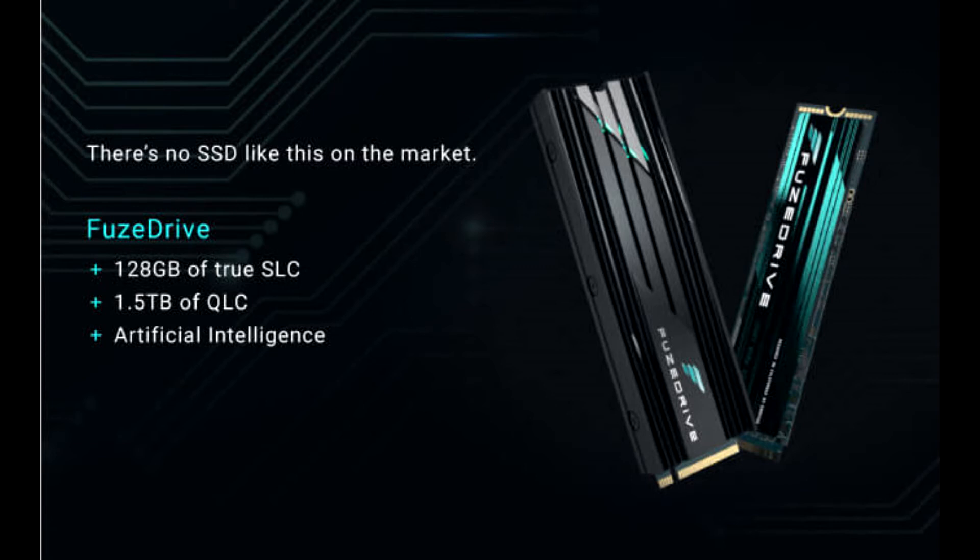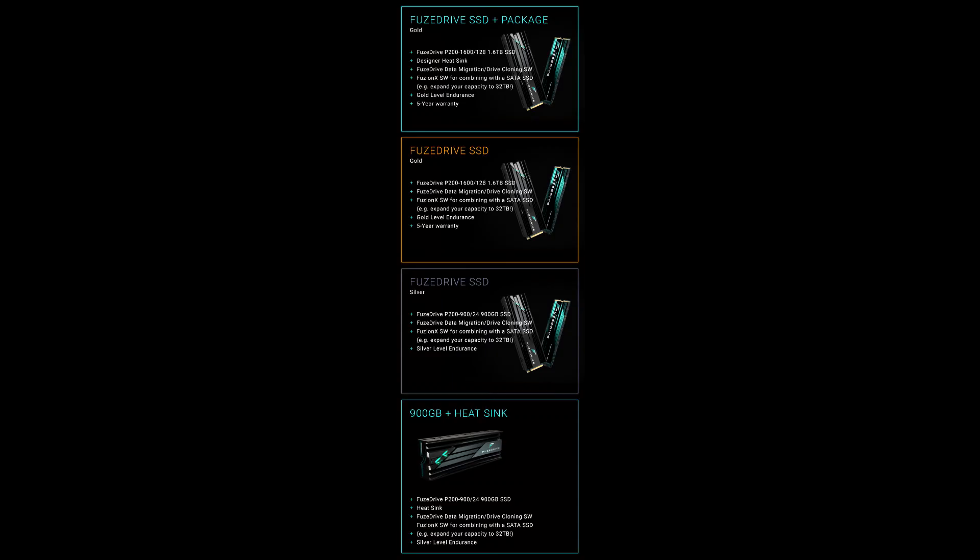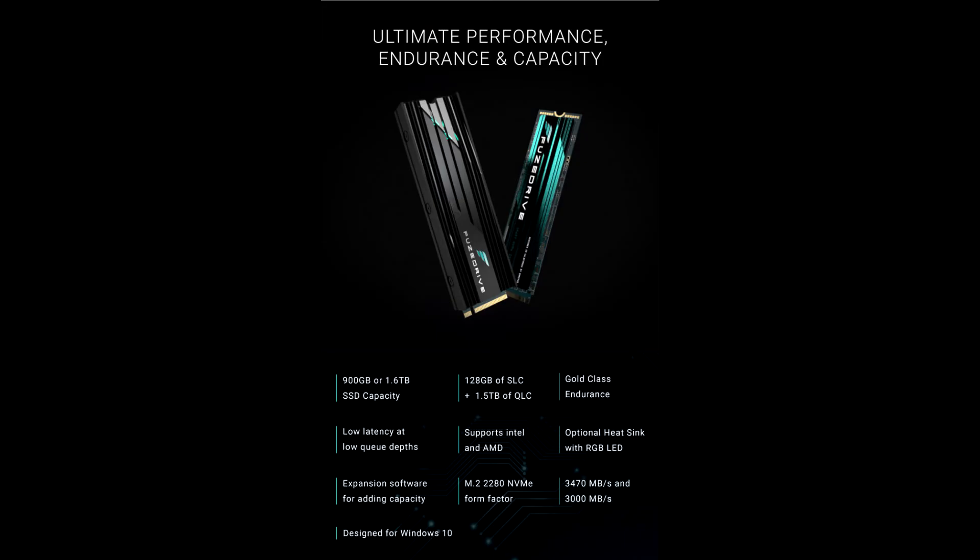To reiterate, this new tech combines the speed and endurance of SLC flash with cheap and capacious QLC flash onto one slim M.2 SSD. The drive uses AI to intelligently identify and place frequently requested data on the faster 128GB of SLC flash to boost overall performance, while less frequently accessed data is stored on the slower QLC flash. The higher-endurance SLC flash also absorbs all incoming write traffic, resulting in higher endurance and a longer lifespan.